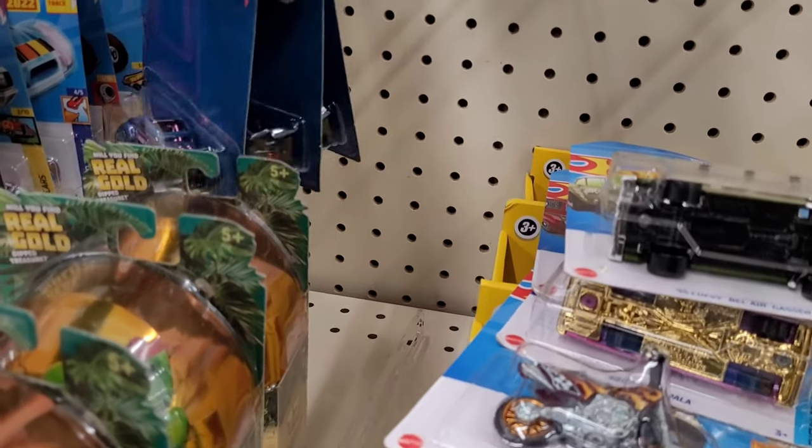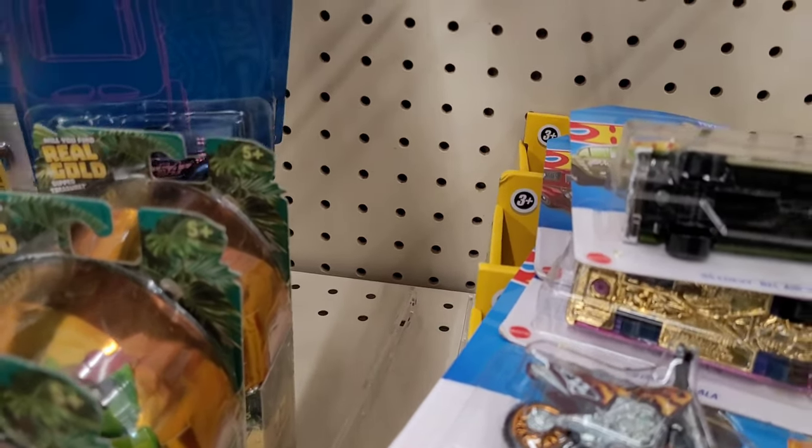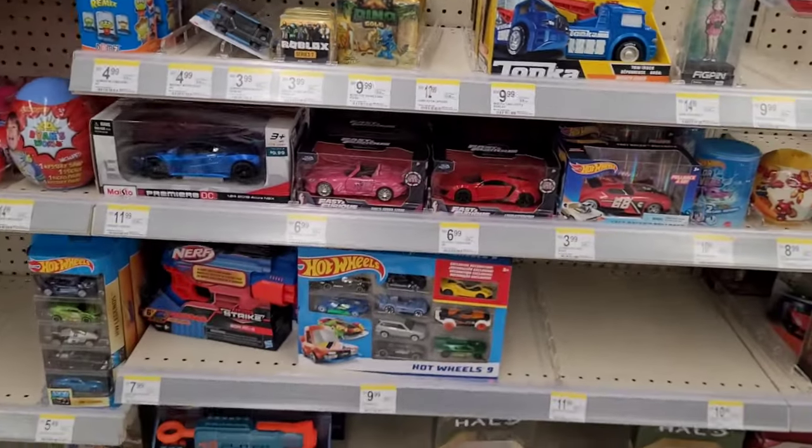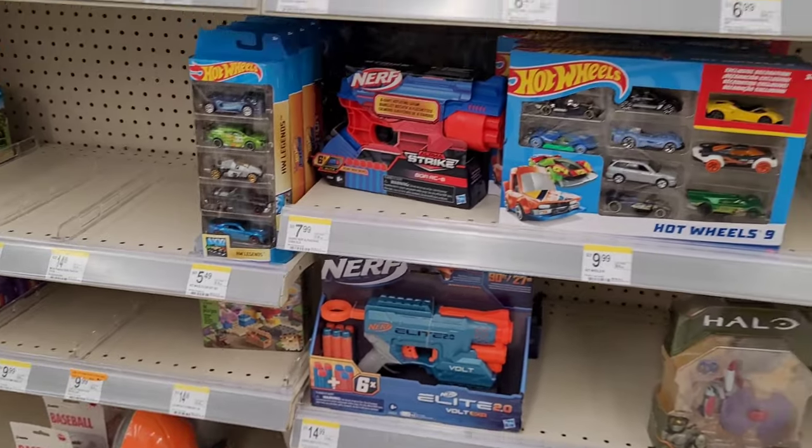More of these. Just the Gasser and the Ford F1. I'm going to put this back. Anything else? No new nine packs, no new five packs.